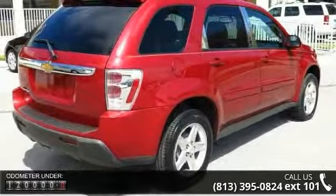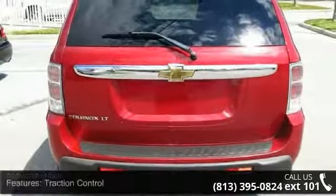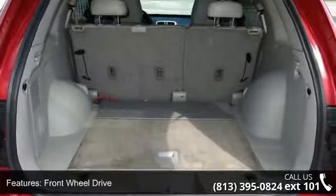This vehicle's top features include front-wheel drive, intermittent wipers, rear defrost, power windows, privacy glass, AM FM stereo, traction control, and keyless entry.